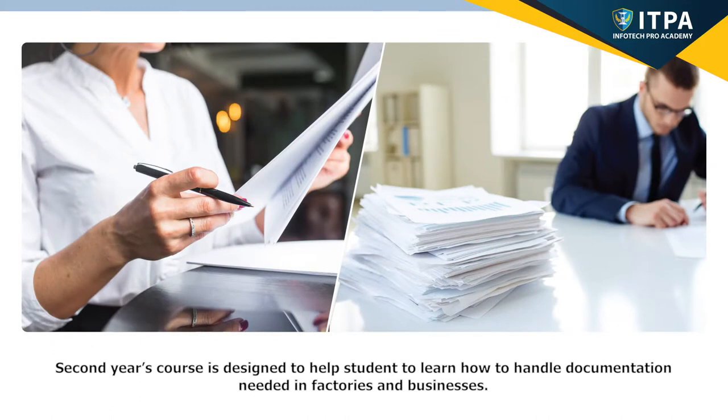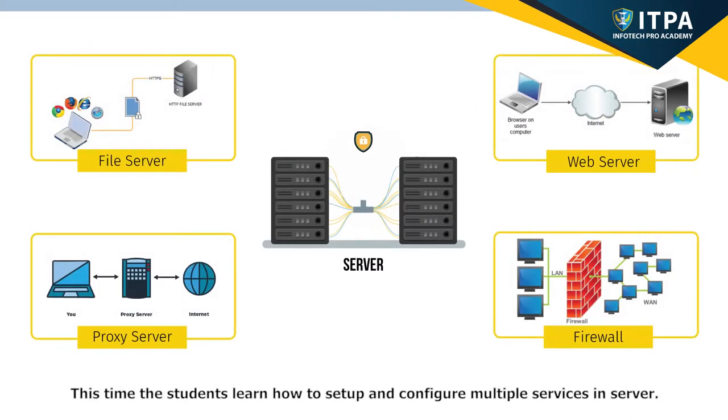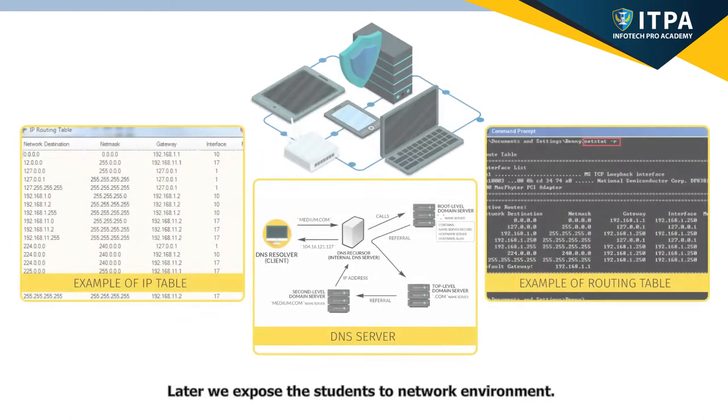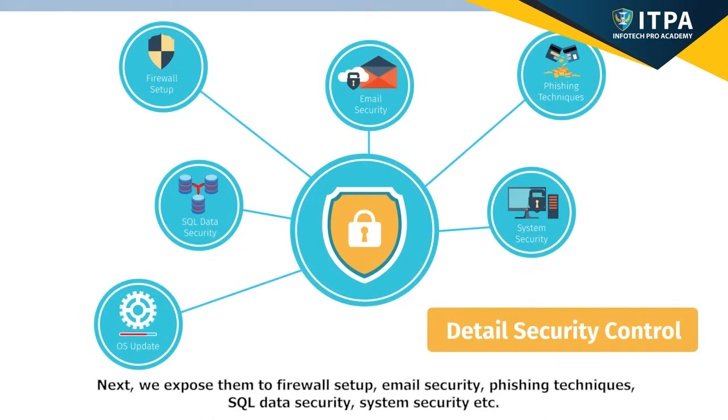Second year's course is designed to help students learn how to handle documentation needed in factories and businesses. They will be learning more detailed settings and administration. The students learn how to set up and configure multiple services in server, and we expose them to network environment.